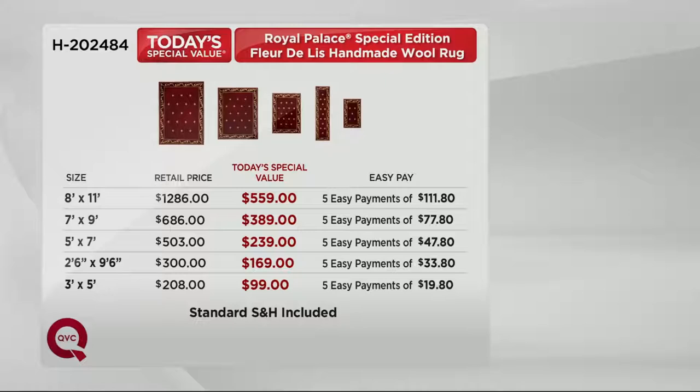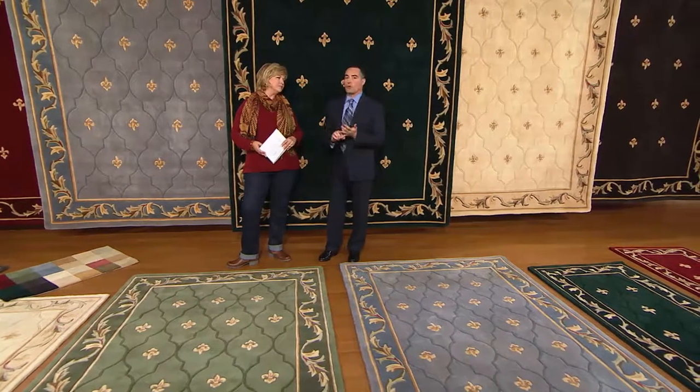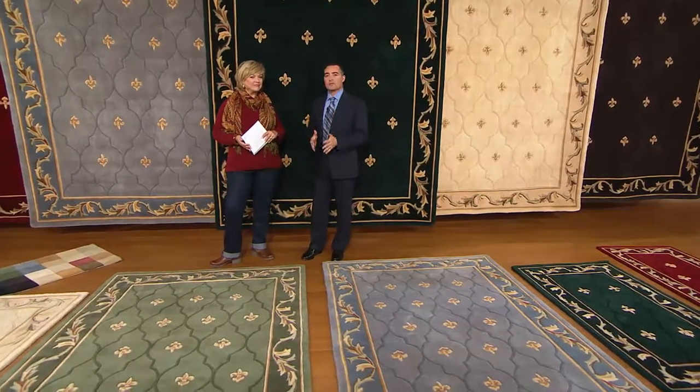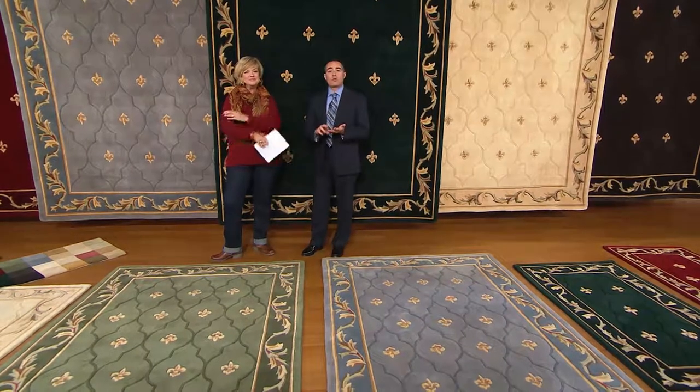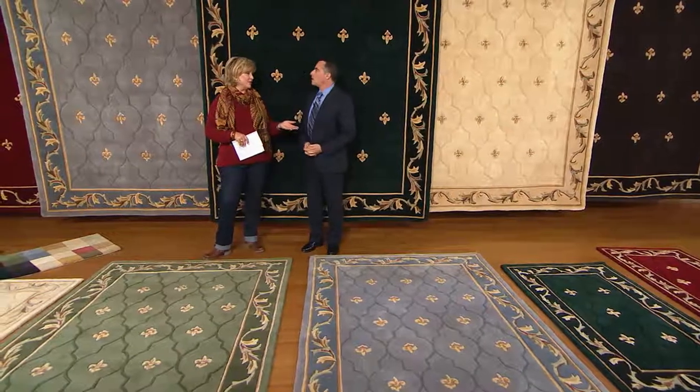We have a fabulous runner that's nine and a half feet long — it's $169 at today's special value price. You can get it for under $34. The 3 by 5 is under $100, just $20 on your credit card. When we talk about the value of a Royal Palace rug — we do everything in the rugs because they are our factory, and we create them exclusively for QVC. I challenge you — go out onto the web and type in 'handmade wool fleur-de-lis rug.' We've been here at QVC for 20 years, and people calling at midnight said they've had some of these rugs in their home for that long and they still look great.